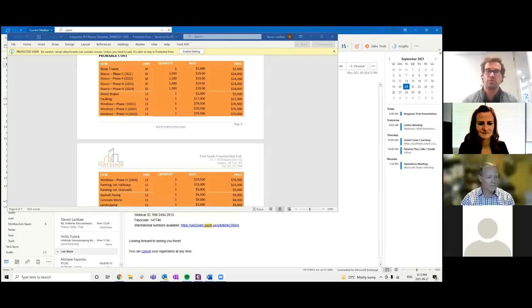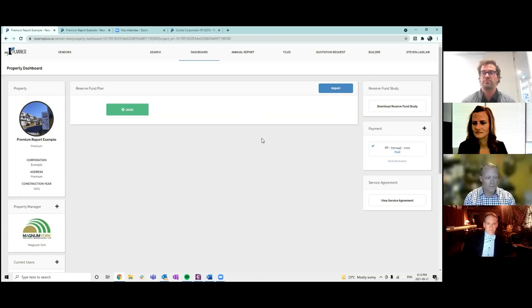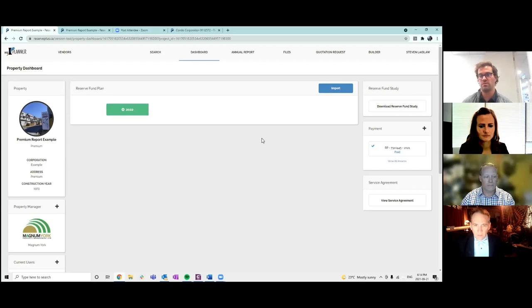I'm going to start by showing you our reserve fund study itself and some of the things we do in that study — things I think we do better than a regular reserve fund study. Then I'll move into the software itself and show you how we can take any reserve fund study from any provider, load it into our software, and start providing diagnostics or analytics on that reserve fund study, making annual updates.